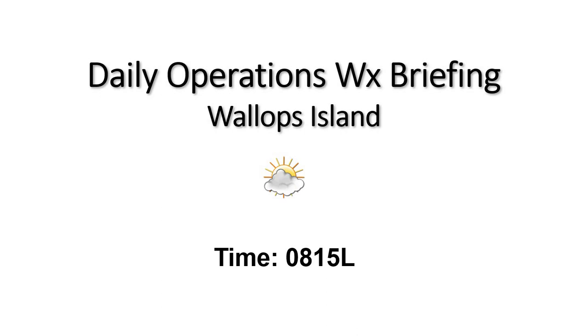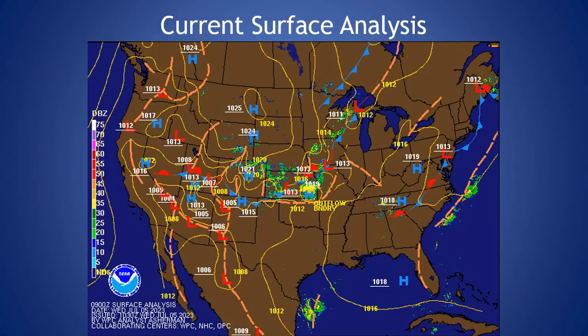Right now we're looking mostly cloudy out there with light and variable winds. Taking a look at the current surface analysis, we have a surface trough off the coast as well as a stationary boundary just west of the area. Otherwise, high pressure is in control over the area with just a few boundaries.